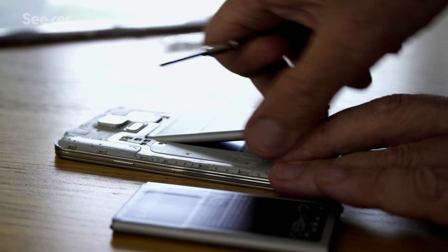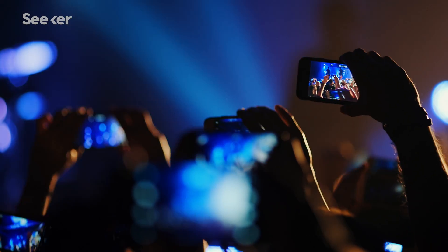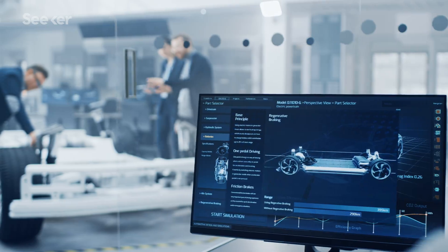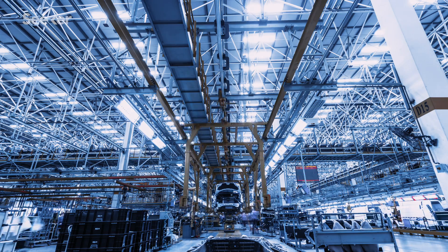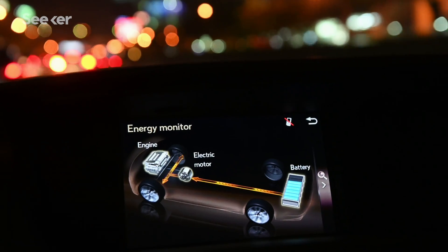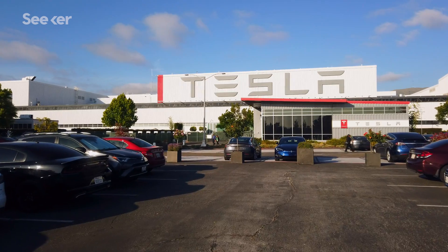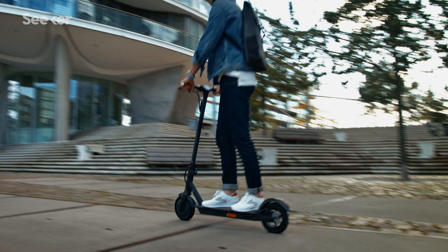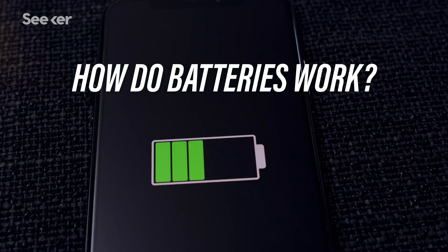Lithium-ion batteries are found in almost every portable electronic device — they're in smartphones, laptops, and even in our cars. In fact, batteries are one of the keys to realizing a 100% renewable energy future. In 2018, there were over 5 million electric cars on the road, including both hybrid vehicles and fully battery-powered electric cars, and their popularity only continues to grow. Since batteries are powering more and more of our lives, let's explore how exactly batteries work and what makes lithium-ion batteries so special.